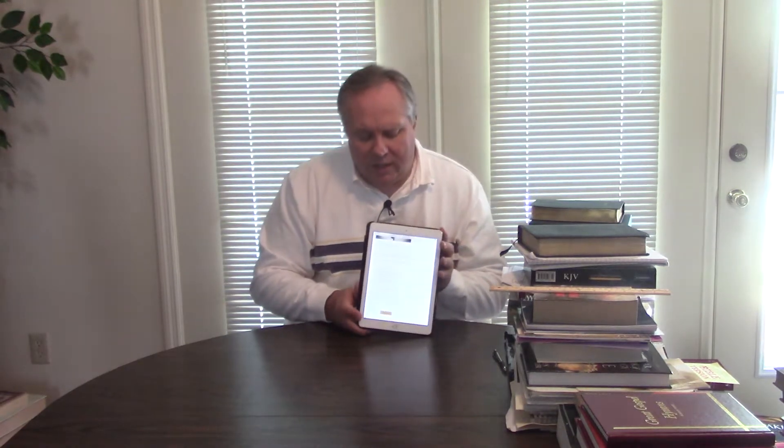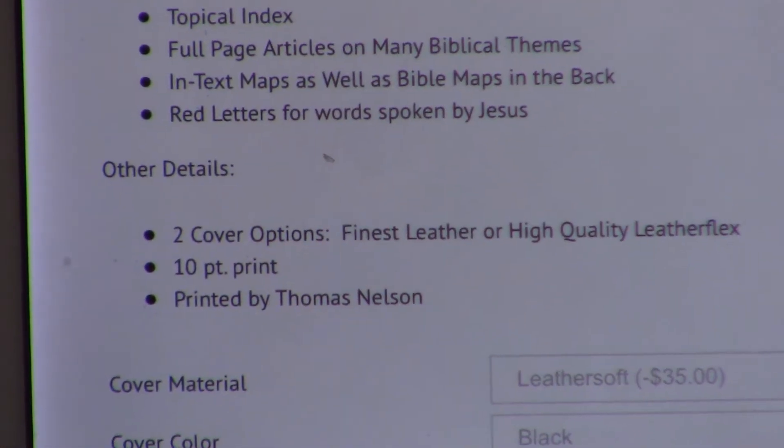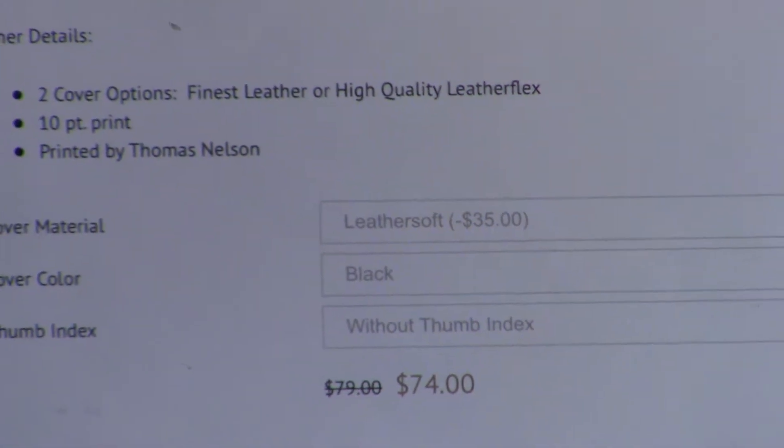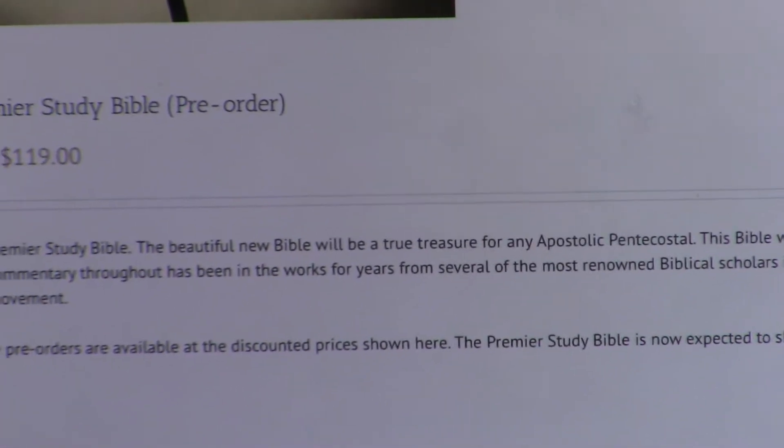We also have Leather Soft, which is going to be $79.99 — it's now $74 pre-order. That comes in three different covers: black, brown, or burgundy. If you pre-order on the Insignia website, you get $5 off the Leather Soft. We were up in Nashville on January 28th making the final decisions on the leathers. The Leather Soft will come in a slip case. It's going to have edge stitching and gold emblazoned on the side.